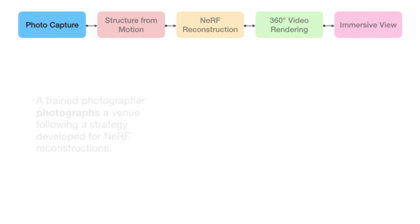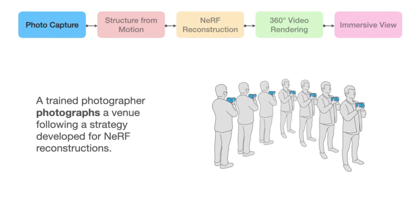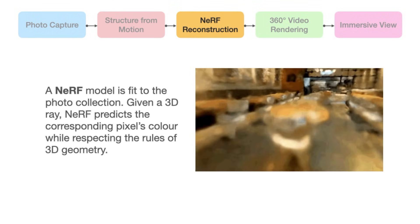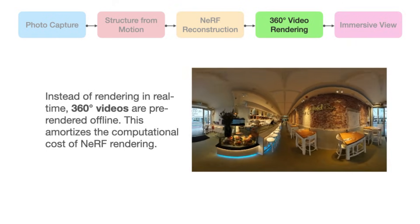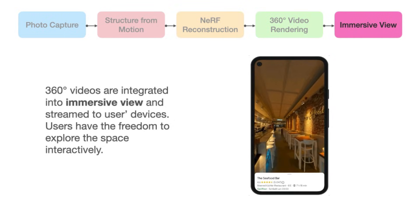Like many radiance field pipelines, the Google Maps workflow works by taking a series of 2D images and running them through structure from motion. Once the camera poses are set, they use that information paired with the images to reconstruct a NeRF on Google's fleet of GPUs. They then create pre-rendered 360-degree video from the NeRF, which is streamed to a user's device to allow them to move around the space — at least as of 2023.